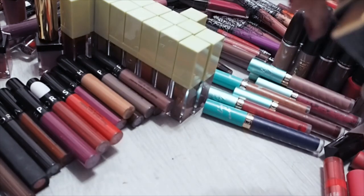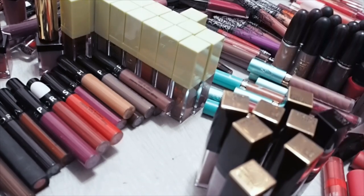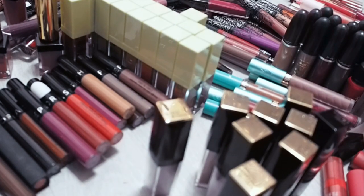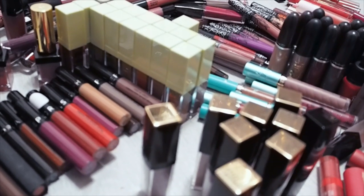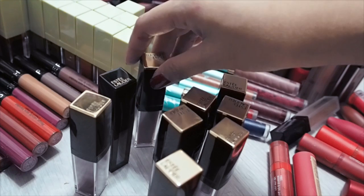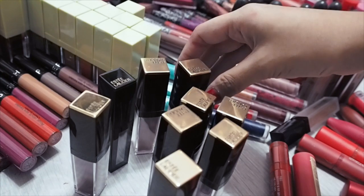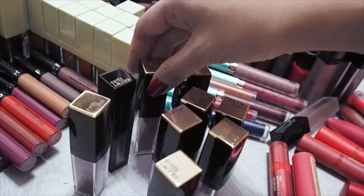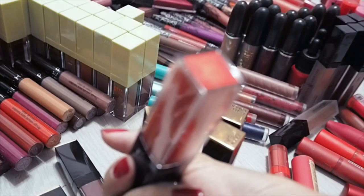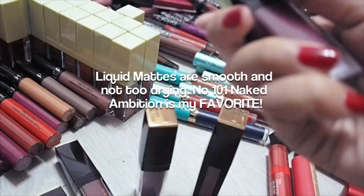One brand of liquid lipsticks that is very underrated is Estee Lauder. I think a lot of people, sometimes myself included, kind of think of this as an older brand. I know they are trying hard to update their image with their new spokespeople — Violette, their new creative director, and Kendall Jenner. They do have a few textures — liquid mattes and a liquid vinyl. The vinyls I'm giving away, I don't like the creamy ones. The mattes I will keep.